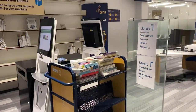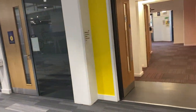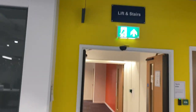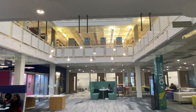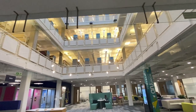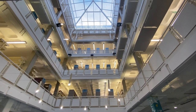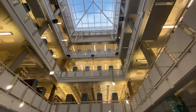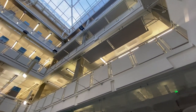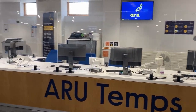This is the entrance to the library. I'll show you from here how big it is — you can see one floor, two floors, three floors. It's a huge collection — an amazing, fully stacked library.